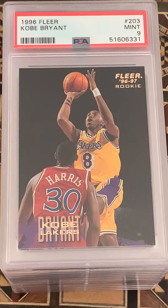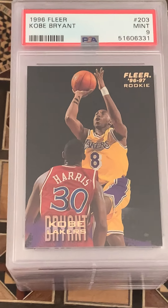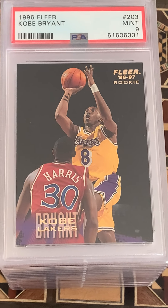A Z-Force Kobe rookie and a nine — that's pretty solid. A Fleer Kobe rookie and a nine — wow, I actually think I kind of lucked out. I thought that might be an eight. I will definitely take that.